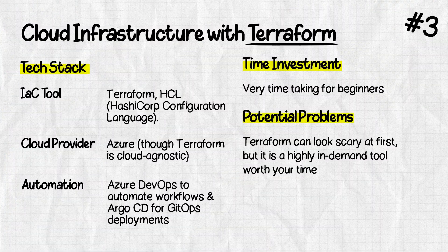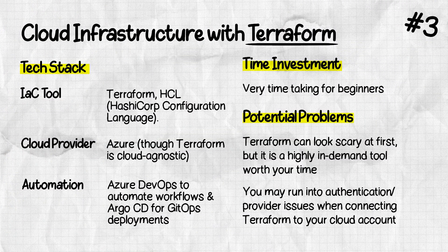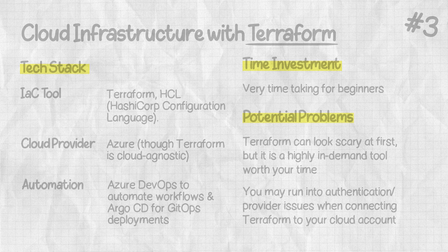In terms of investment, Terraform is open source, but you have to connect it with one of the cloud providers, and there could be authentication or provider issues. Make sure you go through the setup steps properly.